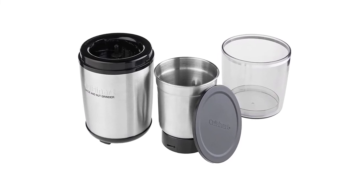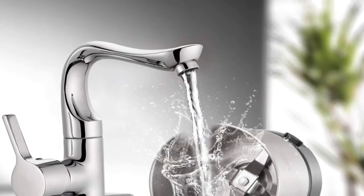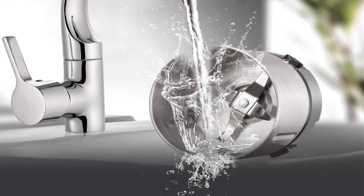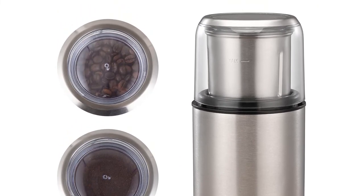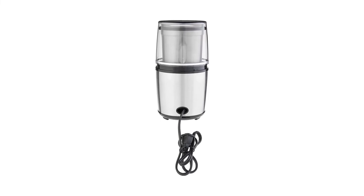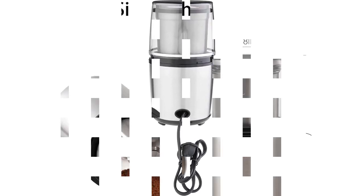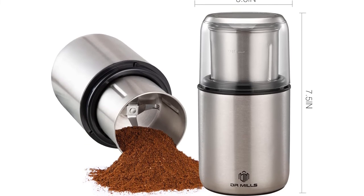It is easy to clean — the lid and bowl are both dishwasher safe. It has a large motor that produces consistent grinds in seconds. For storage purposes, you can use the bowl, which comes with a plastic lid. It also has non-slip rubber feet, which make it sturdy and prevent it from slipping during operation. The grinder is constructed of sturdy plastic, and the container holds up to 90 grams (3 ounces) of spices. Pros: easy to wash, durable stainless steel custom-designed blades, bowl useful for storage. Cons: motor cuts out.